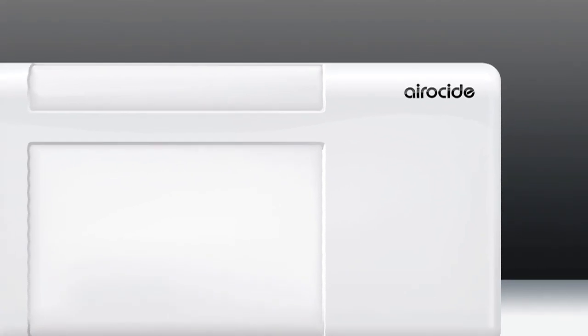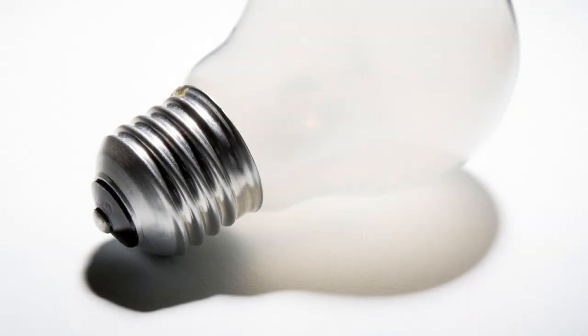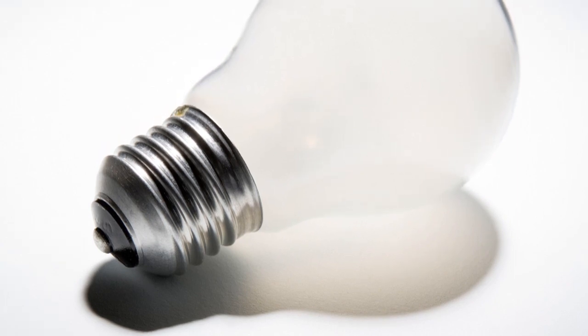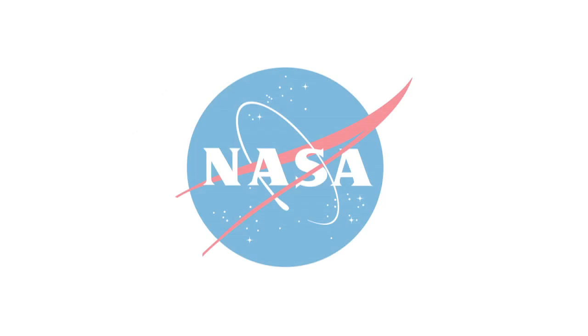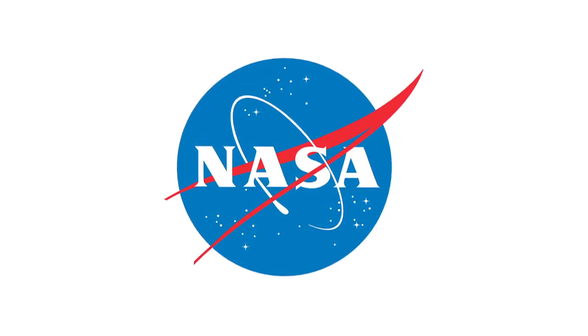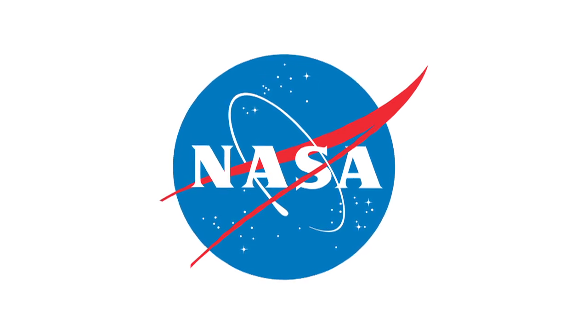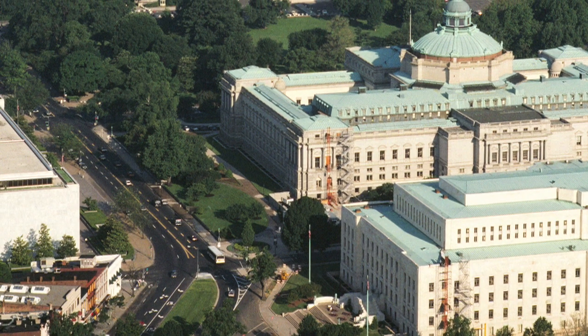It uses no filters. There's nothing to clean. It's virtually maintenance-free. And it runs on as little power as three 100-watt light bulbs. Although Aeroside's technology has been in use for years by NASA, clinically tested by major U.S. universities, and has documented evidence from government institutions.